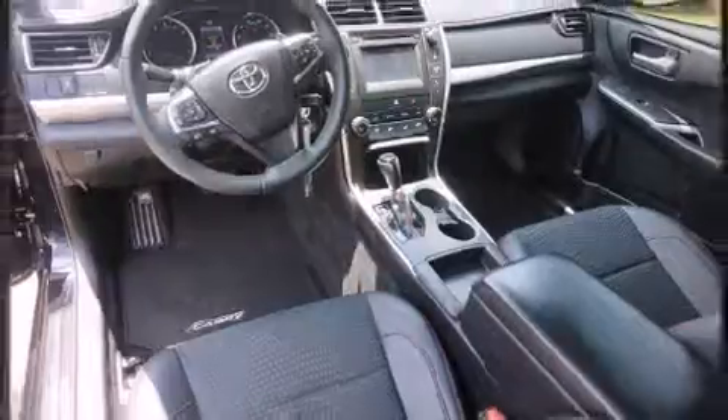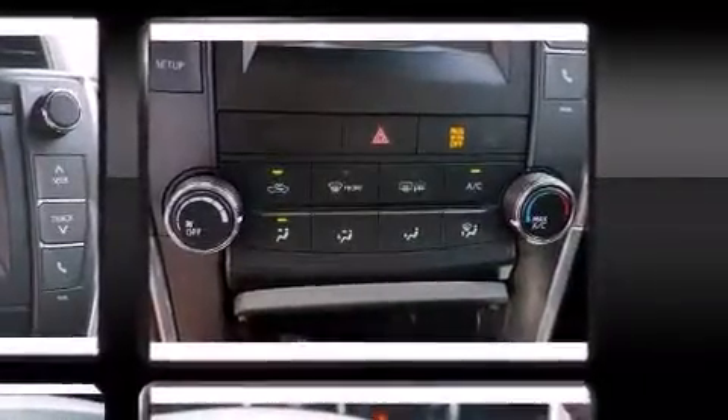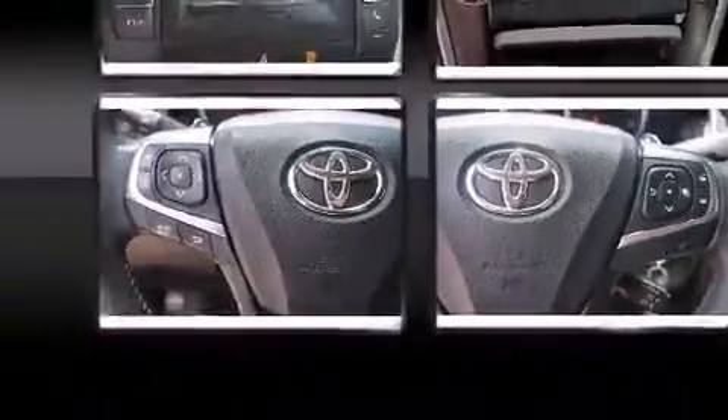Toyota also prioritized safety and security by including front and rear side impact airbags, a panic alarm, and four-wheel disc brakes with ABS. This car was designed with safety in mind, allowing you to drive with even greater assurance.